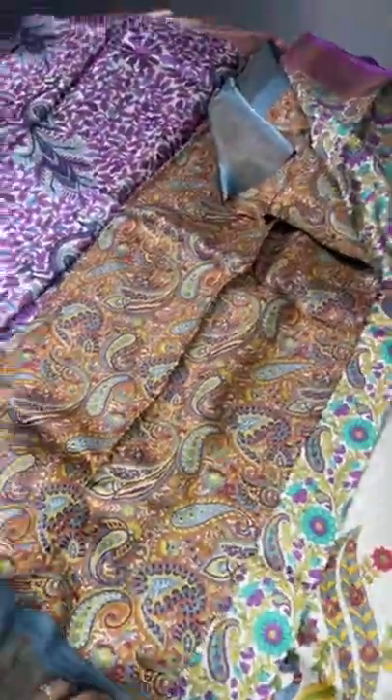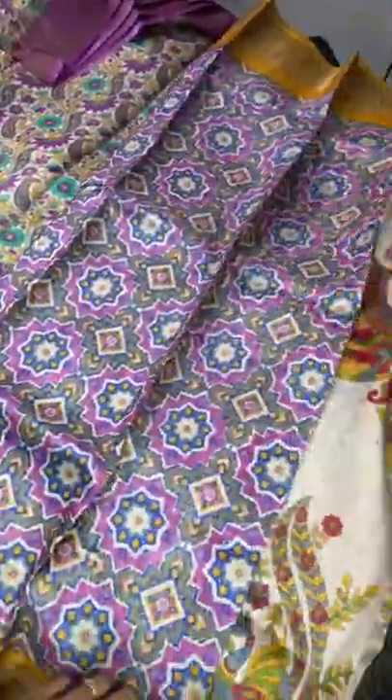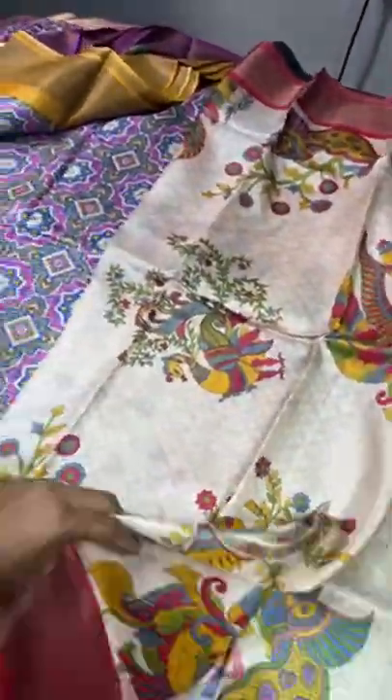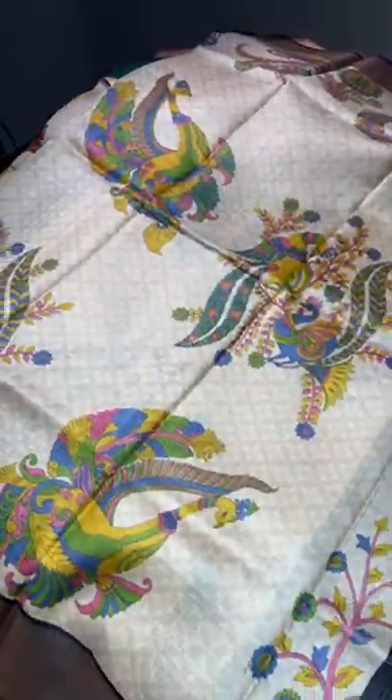All our handmade sarees — we never go for powerloom sarees; if it is there we will mention it while posting. Most of our sarees are handmade only — 95% is handmade. Only the fewer budget collection we have is with powerloom. Handmade sarees are the best sarees to wear for the best occasions.